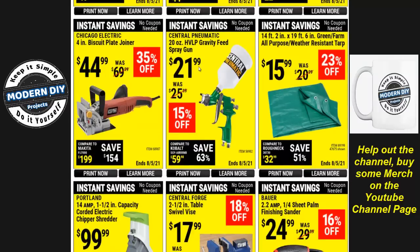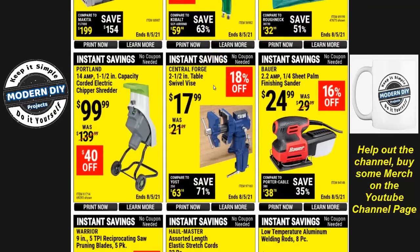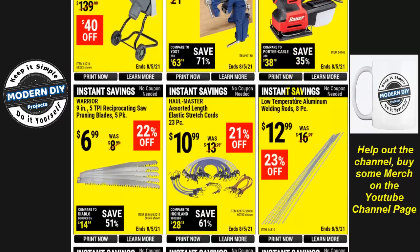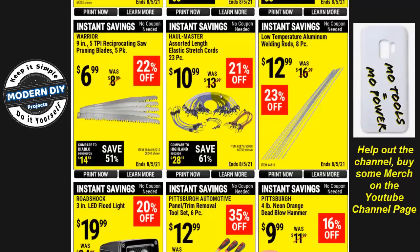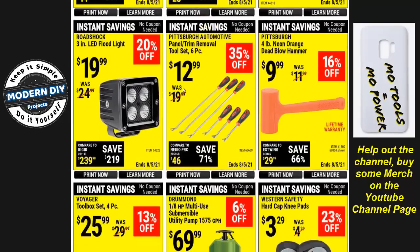There's a simple 20-ounce spray gun for $21 — very inexpensive, nothing special. There's also a finishing sander from Bauer — I haven't done one of these yet but may down the road. I try to mix it up and give you guys different things to keep you educated on what's available from different companies, and not always do the same thing like some YouTubers do.